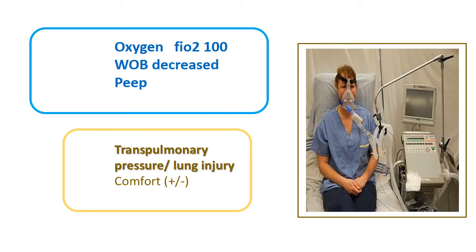The problem with NIV is that comfort may or may not improve depending on how the patient is tolerating it. Of vital importance is whether you are causing lung injury — the patient already has lung injury because of hypoxic respiratory failure and inflammation, and you do not want to worsen this. This largely depends on transpulmonary pressures, which we shall discuss.